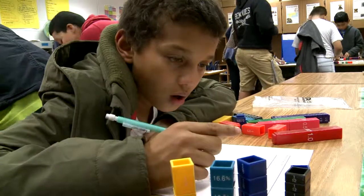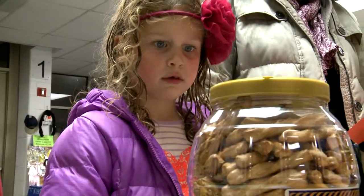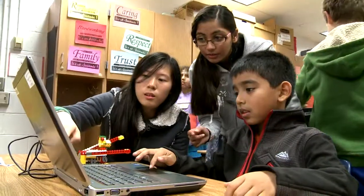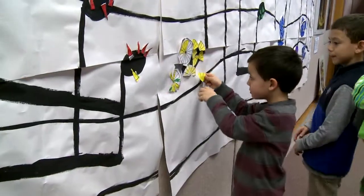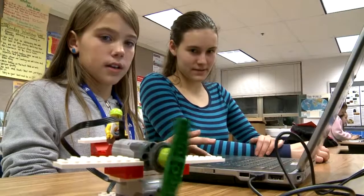Students visited different activity stations set up throughout the school, such as an estimation station, a Lego robot station, and art and music stations. Many of the stations involved the use of fractions to help students understand how math is used in everyday life.